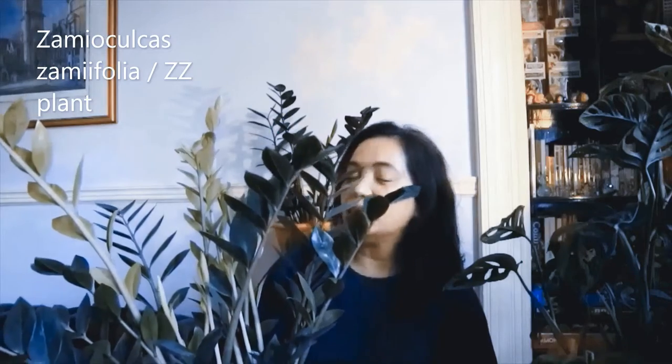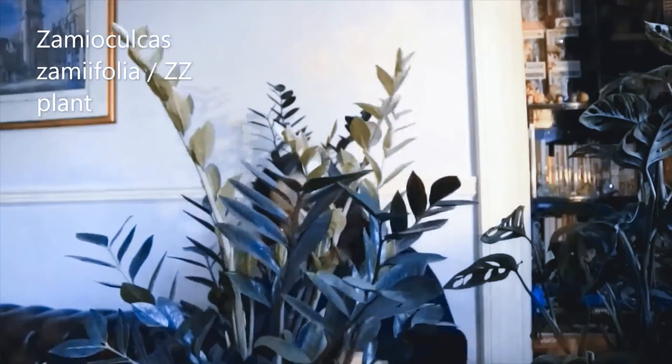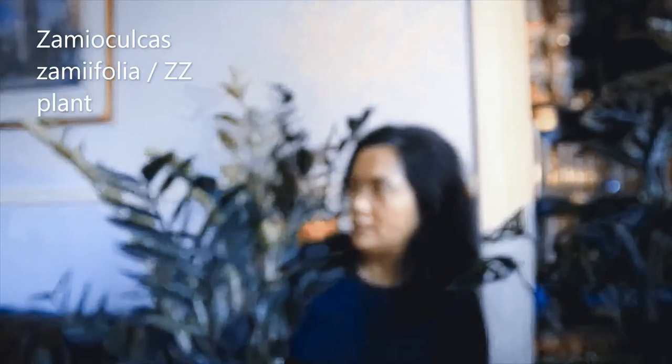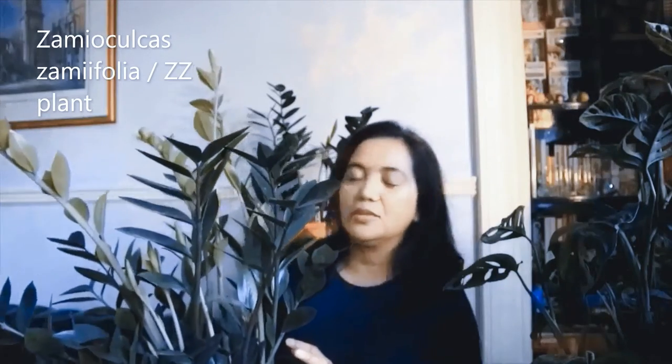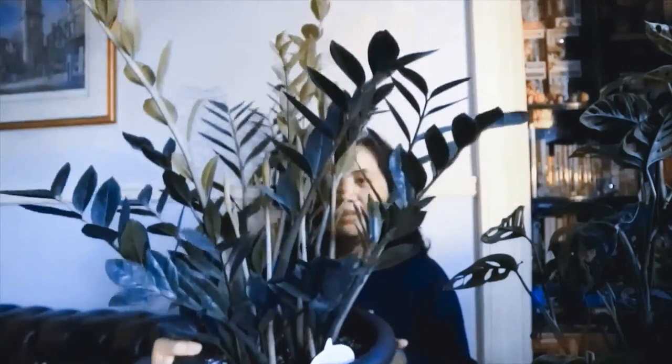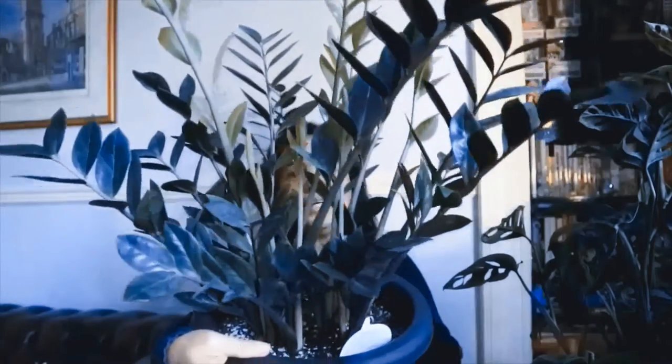The second one is my CC plant. I got it in March — that's the month of Mother's Day here in the UK. So I got it this year in March, and you can see light-colored leaves which are the babies.